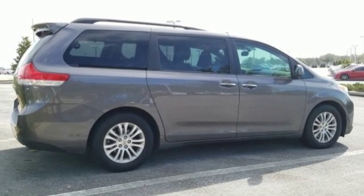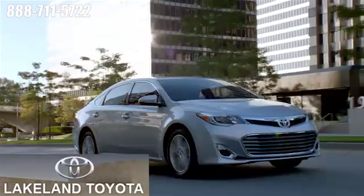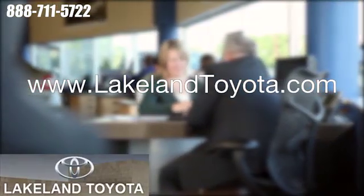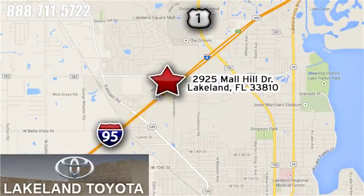Stop in today and test drive this minivan — it's waiting for an owner like you. We at Lakeland Toyota know you want a reliable used car. Visit us online anytime at lakelandtoyota.com. Stop in and see us at 2925 Mall Hill Drive in Lakeland, Florida.